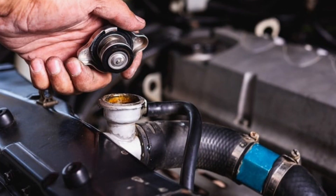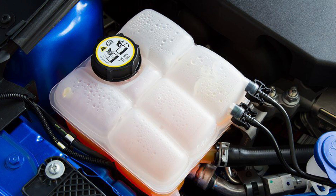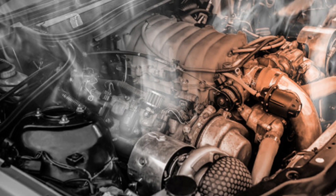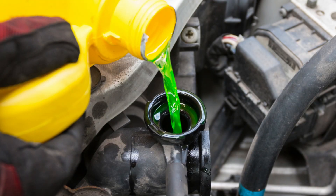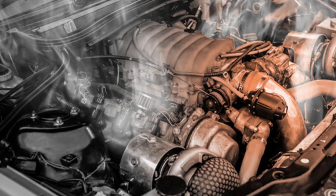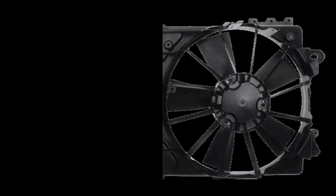Non-working or no coolant. If your engine is overheating, one of the first things you should check is the level and condition of your coolant. If there's not enough coolant in the system, or if it's old and needs to be replaced, the engine will overheat. Check the owner's manual for the correct type of coolant to use in your car. If the coolant level is fine but the engine is still overheating, there may be a problem with the water pump or cooling fans.